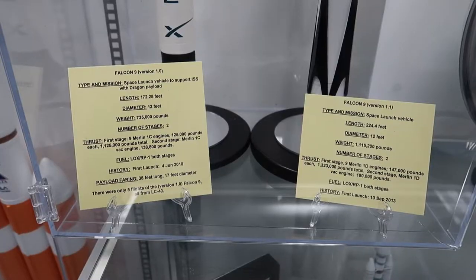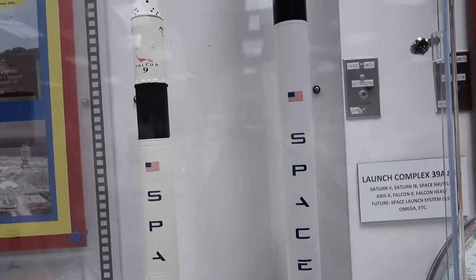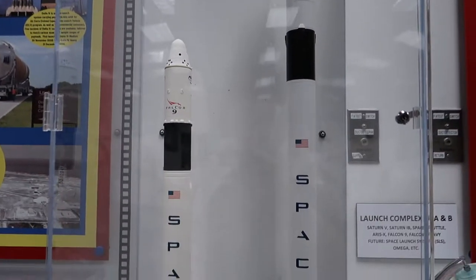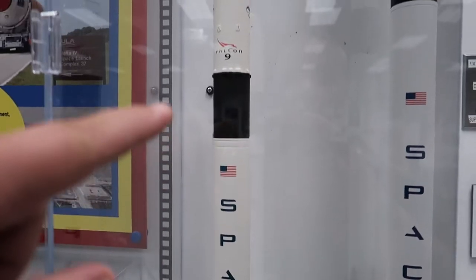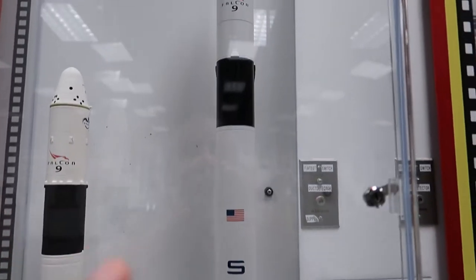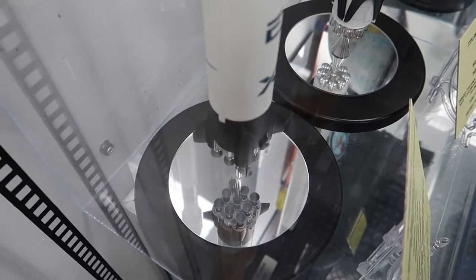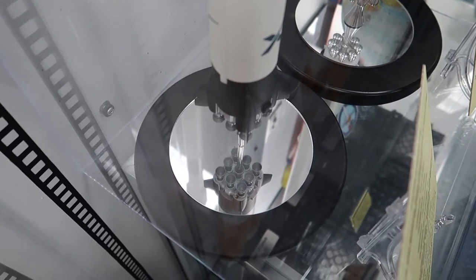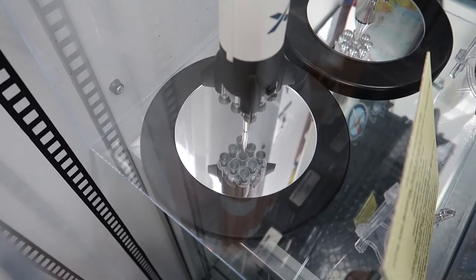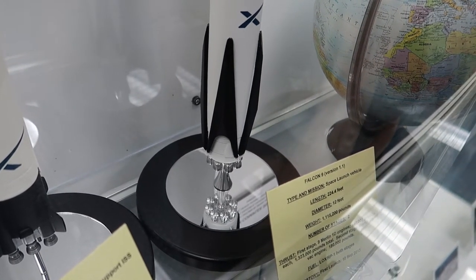They have models of the Falcon 9 SpaceX rocket. I didn't know this until today, but there are actually two versions — the early version with the Dragon capsule, and the newer version where the top is where all the satellites go. On the original rocket the engine configuration was nine rockets, three side by side up and down. On the new one it is eight rockets with one main rocket in the middle.